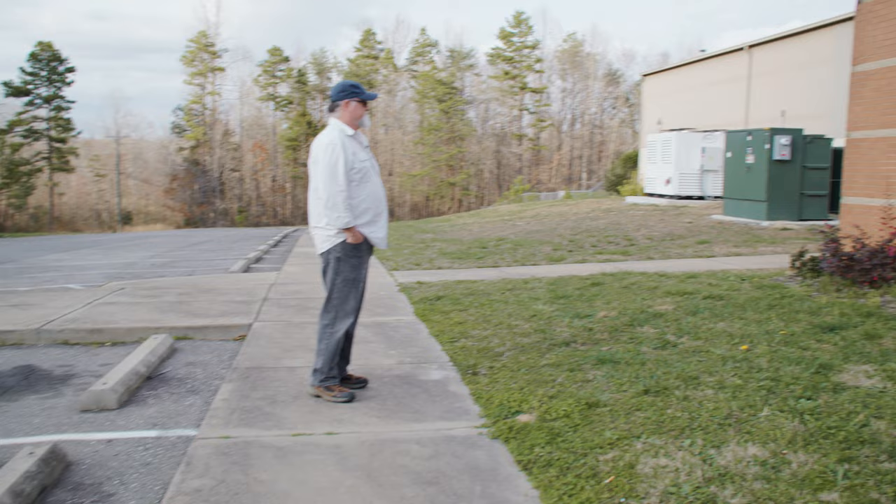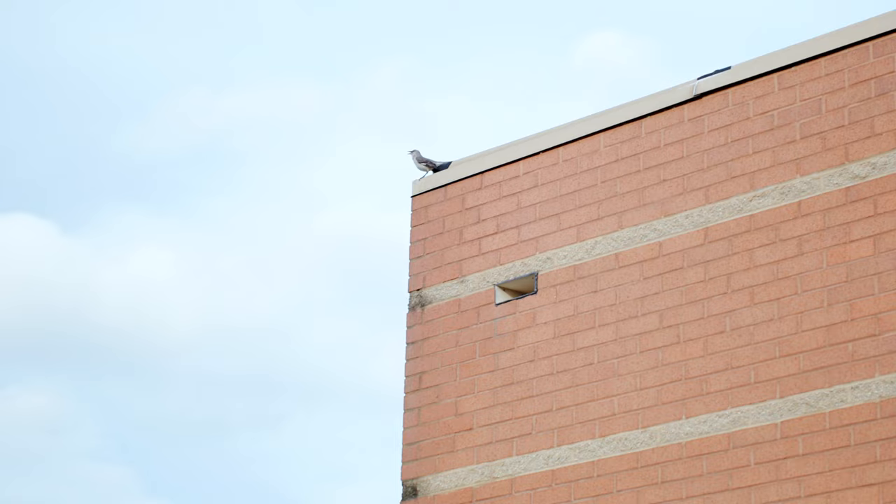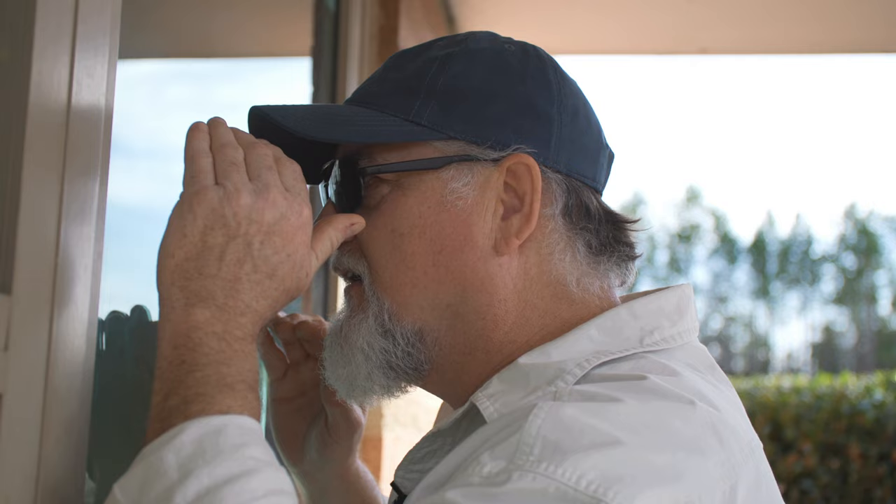That was my office window right there. And that was my bird — he's still here. It really does feel weird being here. I walked in here five to seven days a week for 11 or 12 years. There's water in the treatment basin and my car is parked out front in that picture.